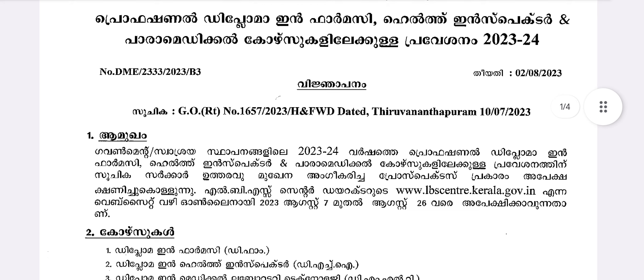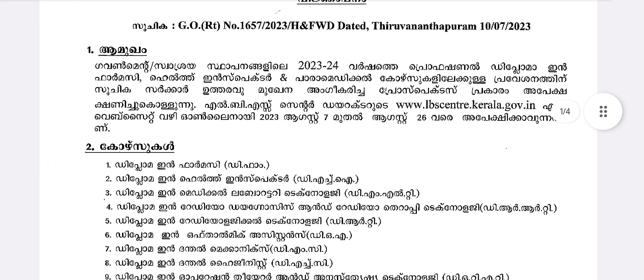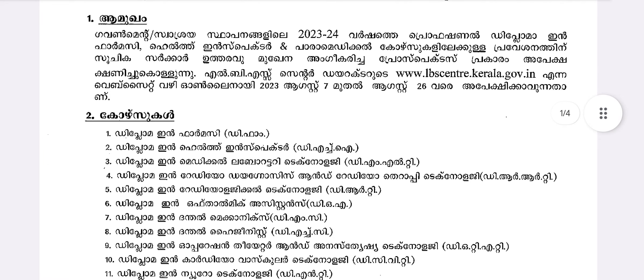The government and private department applications are available for 2023-24. The application is available on the LBSCenter.Kerala.gov website, and the application period opens in August.